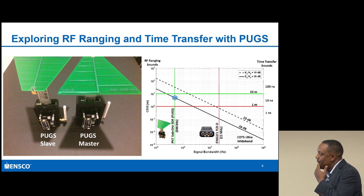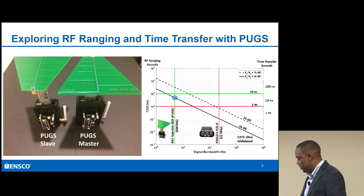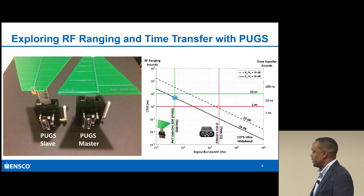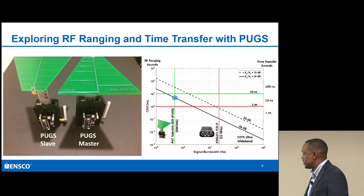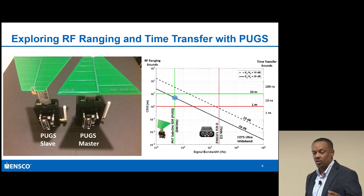So why do we care about RF ranging? At NSCO, we develop what we call a timing, communications and ranging device. We're normally operating around a 22 MHz spread spectrum signal in order to generate sub-meter ranging between two devices.